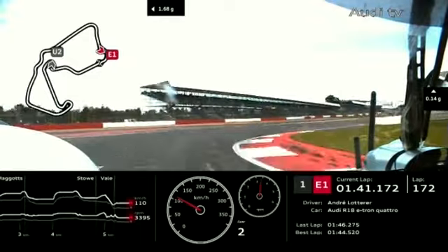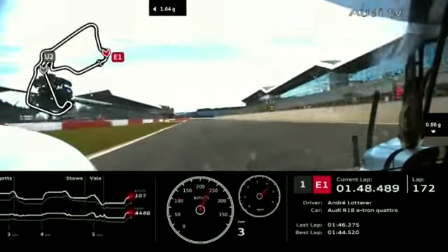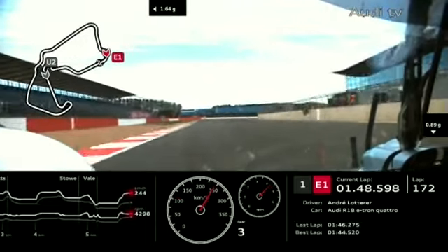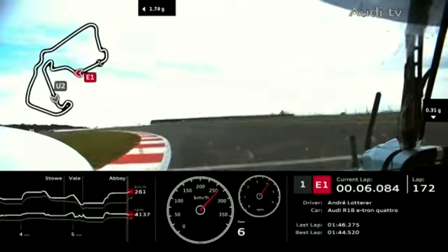Audi — Paul thinks the Toyota will take less fuel than the number two Audi on its final stop, by around 7 seconds. And the view just in from Martin Pass: he doesn't think either Audi will need to make another stop.